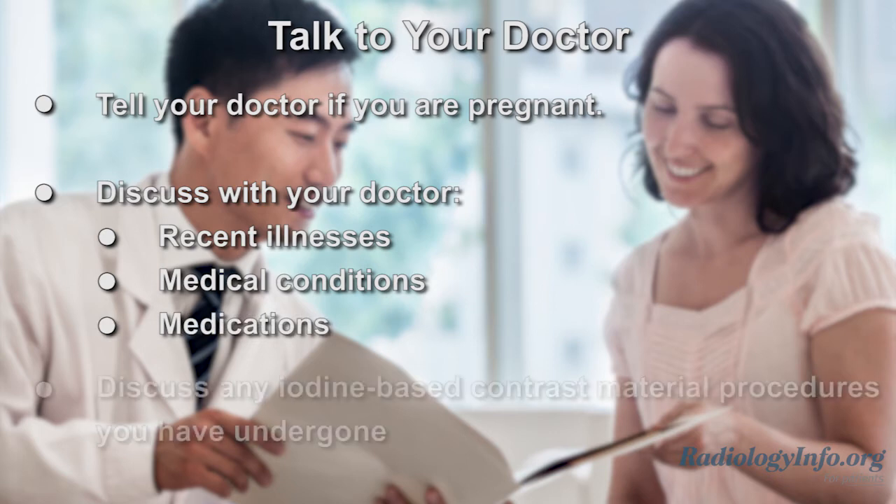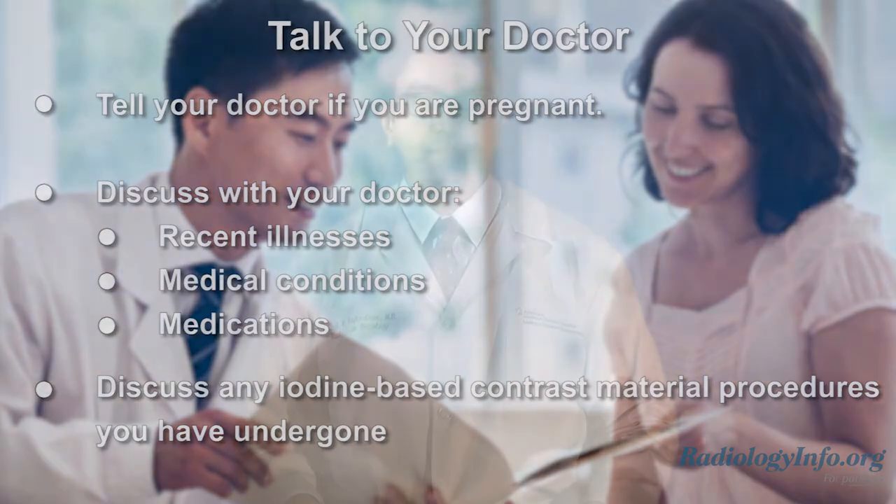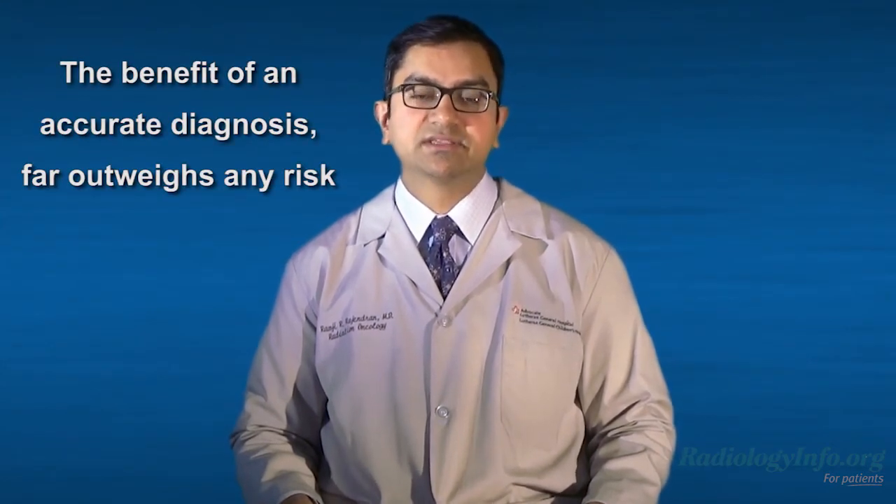Also, tell your doctor if you've had any procedures within the last two months that used iodine-based contrast material. You may have some concerns about thyroid scan and uptake. However, because the amount of radiotracer used is small, the level of radiation exposure is relatively low and the benefit of an accurate diagnosis far outweighs any risk.